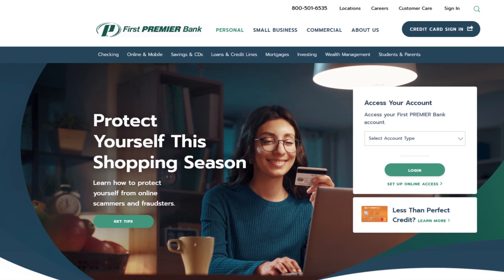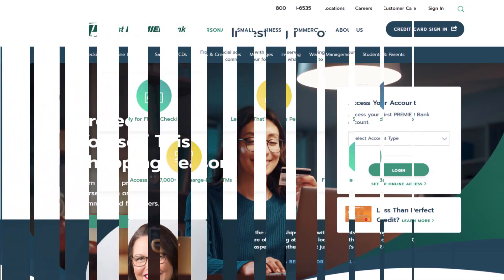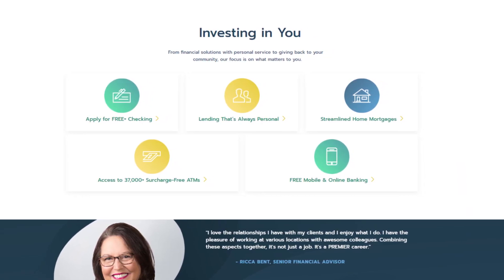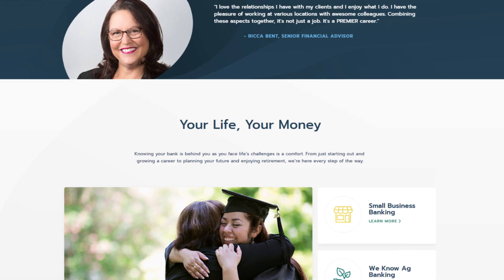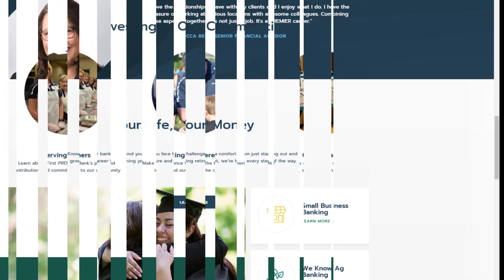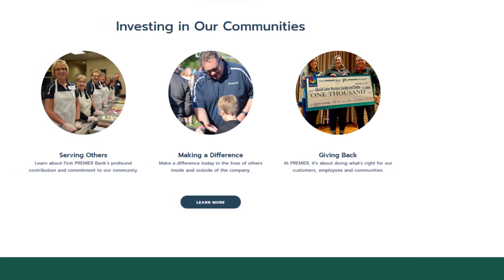Hello friends, if you are searching how to cancel First Premier Credit Card, try this method. Today in this video, we are going to tell you how you can cancel your First Premier Credit Card in some easy steps. All steps you can see on your screen. So let's get started.